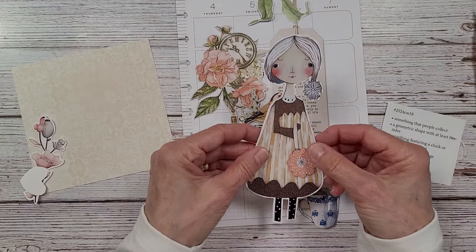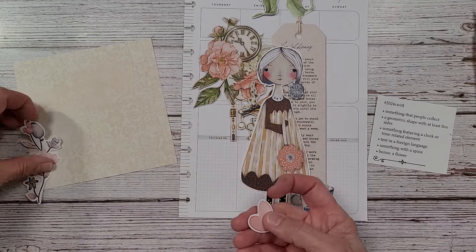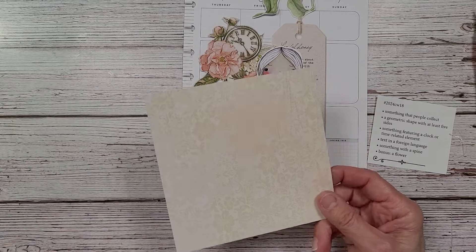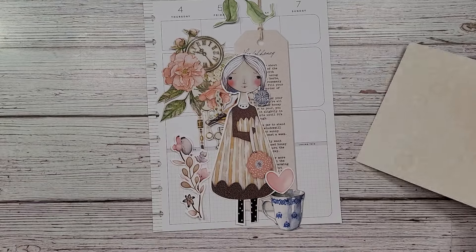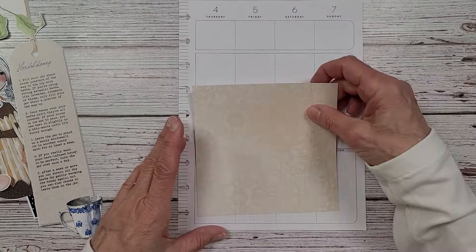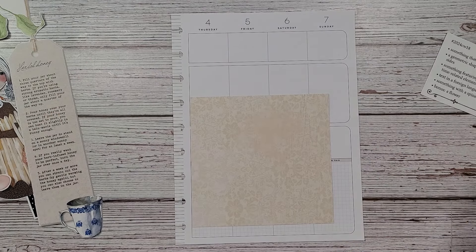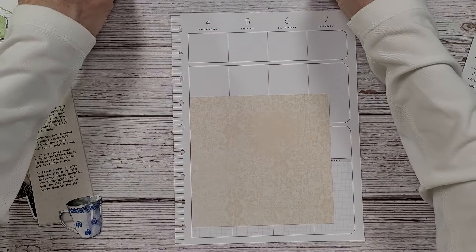I also have her — she has a spine, isn't she adorable? And then the bonus is a flower. I have flowers everywhere, but these again are by Jay Lee Lu. These are some of her ephemera that come with the paper dolls. And then I have a little heart and a scrap paper left over from my crossword puzzle collage. We also need text in a foreign language, which I have right here — we will put that in at the end.